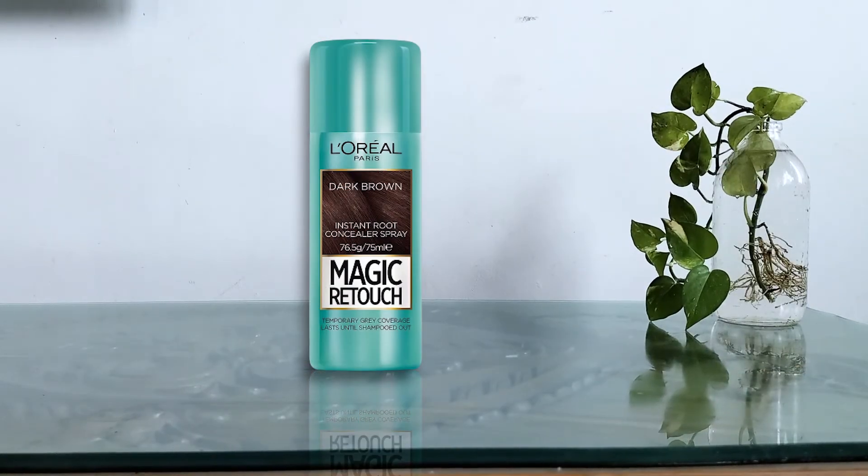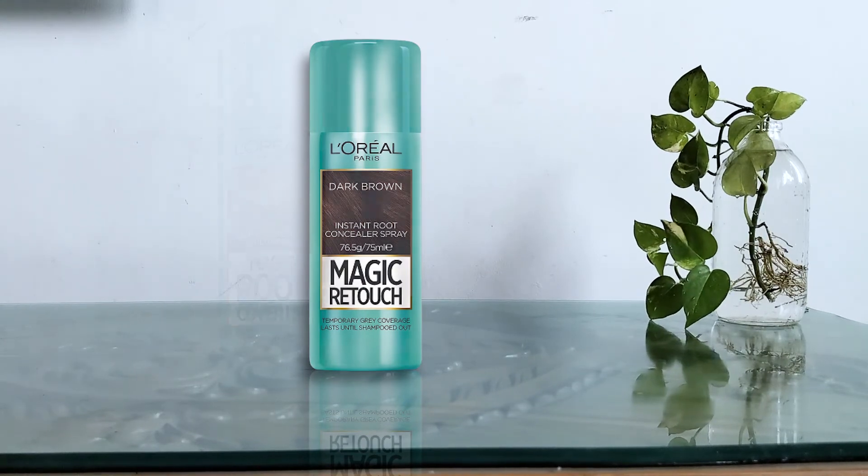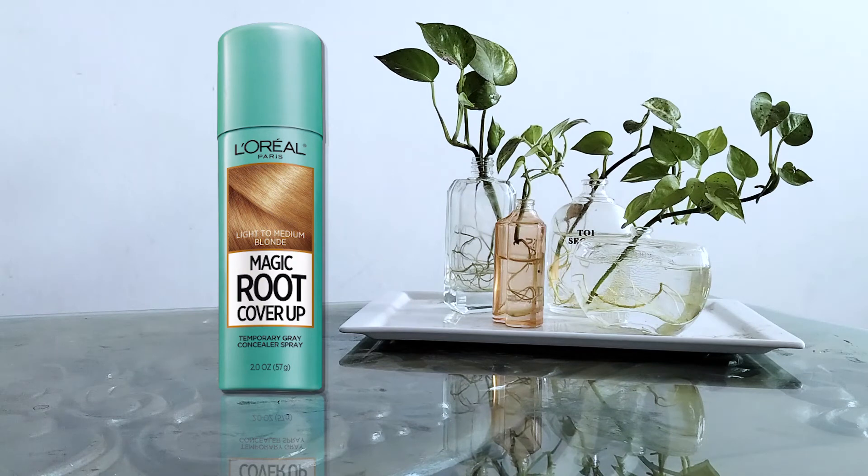This L'Oreal Paris Root Touch-Up spray hides grays in a matter of seconds with a lightweight formula that doesn't leave behind a nasty, sticky residue. Not only does the water-resistant formula dry quickly, it's also ammonia and peroxide-free. It features a micro diffuser tip that easily targets stray grays and comes in a range of shades. This product provides seamless coverage with no smudging or sticky residue when dry. It doesn't take much — hold the can several inches from your head. It is the most affordable spray on the list.